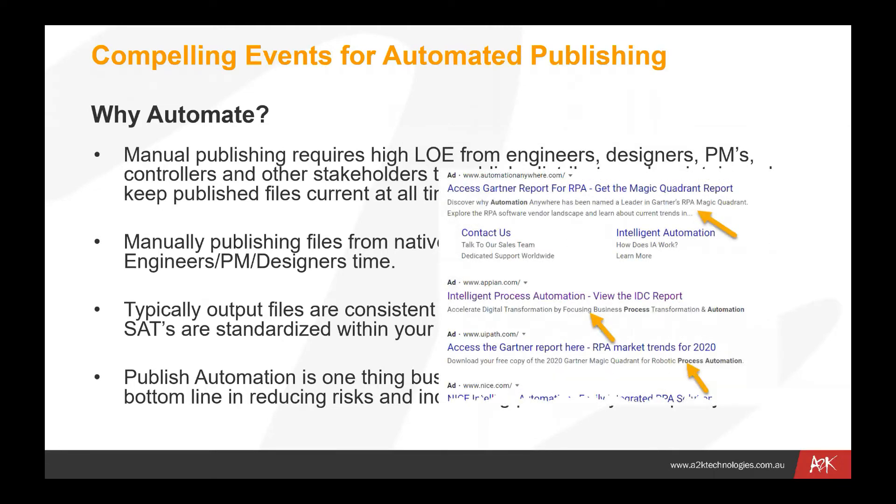Some of that information has been backed up by things like Gartner reports. You can see some of the information there — intelligent process automation reports — and you can download some of those reports from the web to get a look at how these practices can make a difference to your day-to-day operations.